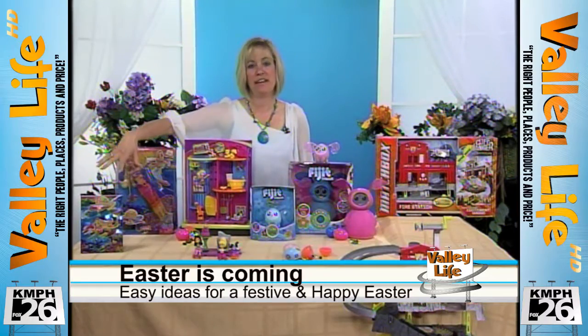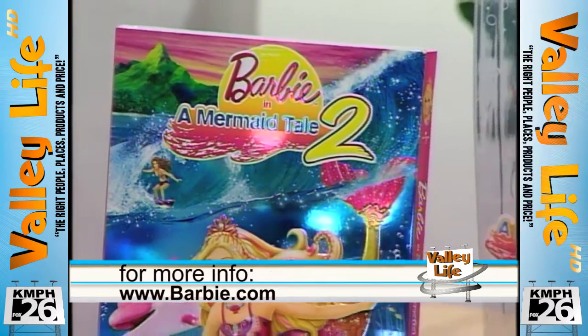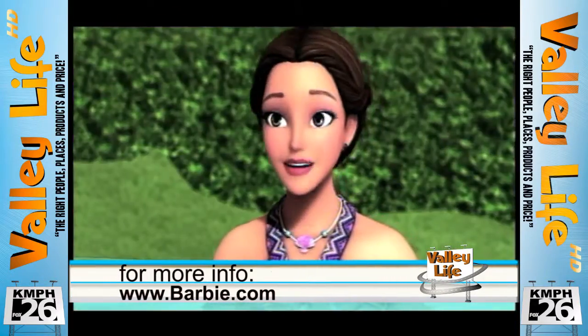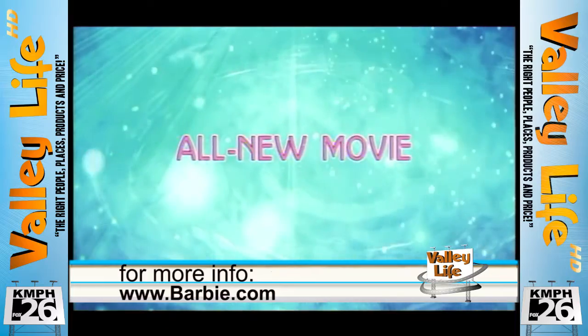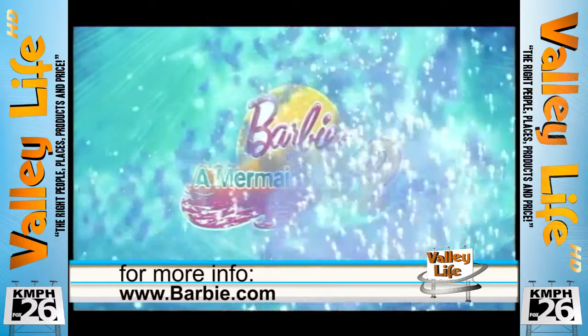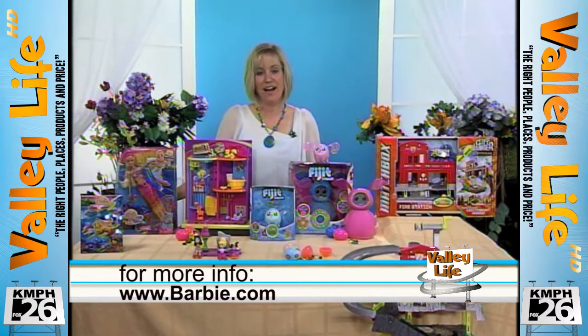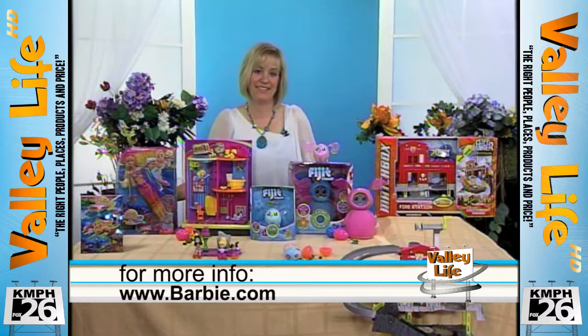This year, Barbie in a Mermaid Tale 2 is a new DVD. Last year, I actually gave my older daughter the first Barbie mermaid movie, so this is perfect — second year, she gets another one. We're excited about that. The movie's great because it teaches them positive messages about life and relationships. And another thing they can do on a rainy day is go to Barbie.com and learn to do the mermaid dance — who doesn't want to know how to do that?